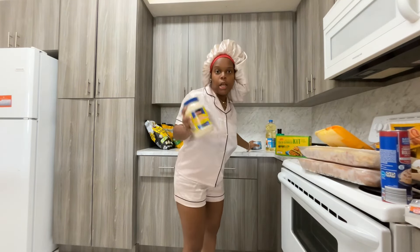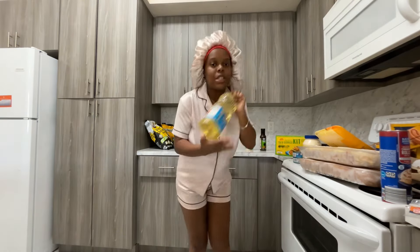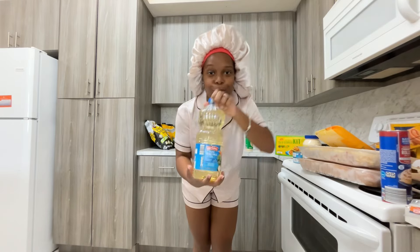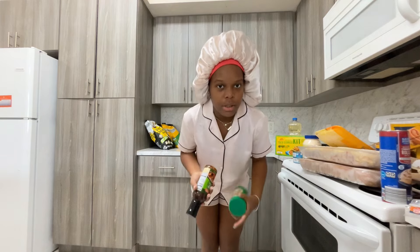I got mayonnaise and two cans of tuna because I'm going to make tuna pasta. I also got a regular bottle of oil — just like flour, oil is a household essential, and you need it when you make brownies too.